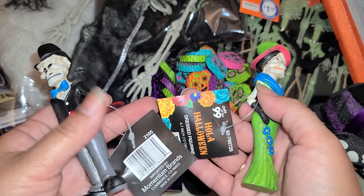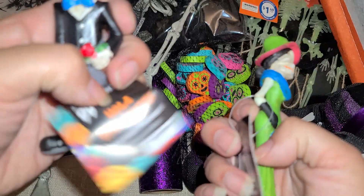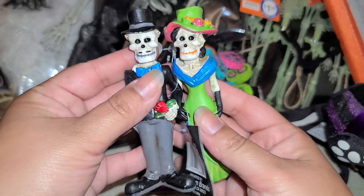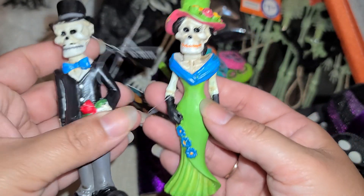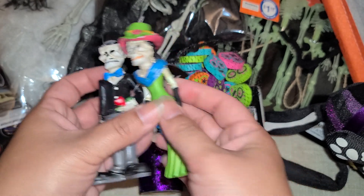I found just one pair, so I'm so happy I found the couple. These were a dollar a piece. Here's the barcode — that's what the front looks like. Of course I needed her because look, she has blue flowers on her dress. Super cute — these will probably just live on my shelf all year long.